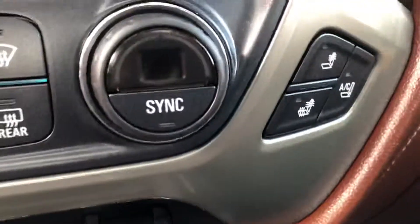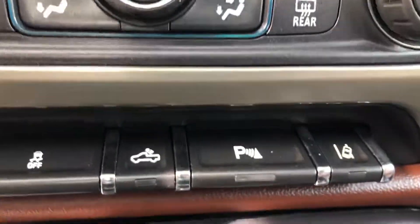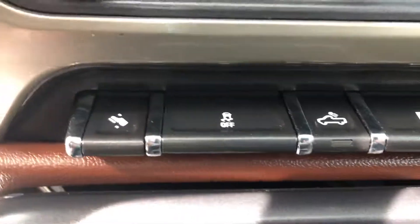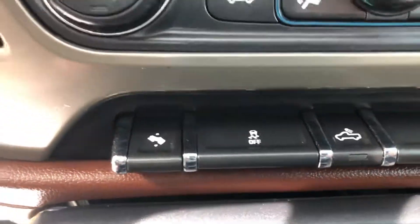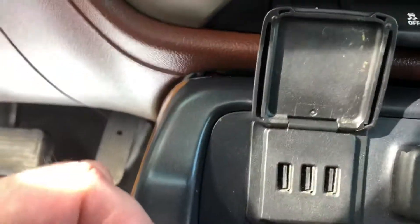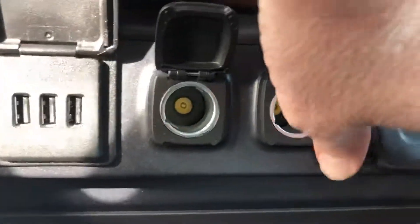This one is the High Country Edition. Does have the Bose system in here, heated and ventilated seats, dual climate zone, Lane Departure, parking sensors, bed light, Stabilitrack, adjustable pedals. Does have three USBs right there, also a couple charging ports and then your 110 outlet on there.